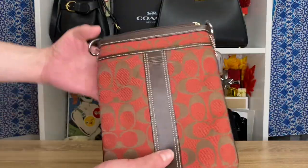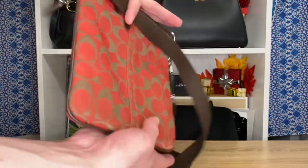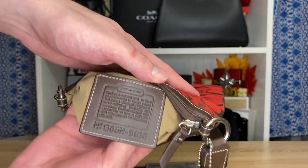Now we move on to the year 2005. First up, we've got my little red/brown jacquard messenger bag. I don't believe I've actually used this one yet — it's just not a bag I gravitate toward using, but it's such a unique piece. You don't really see this kind of canvas ever — I've never actually seen it other than on this.